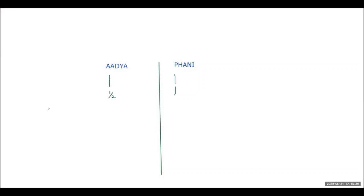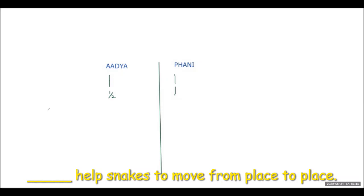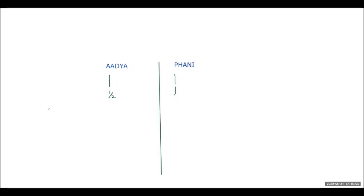The next fill-in: dash helps snakes to move from place to place. A student says 'scales' and another says 'scutes.' The teacher's eyes are closed. Adhya is told to be quiet. The correct answer given is broad plates on the undersurface of the body.